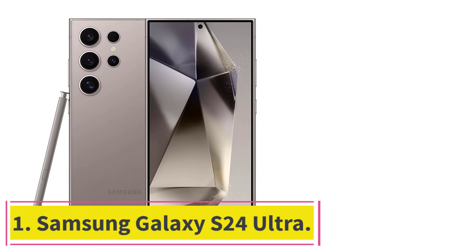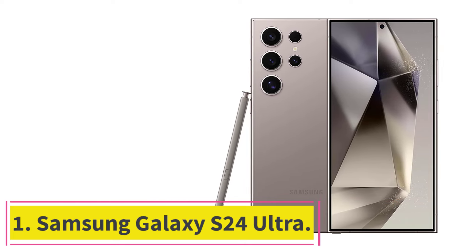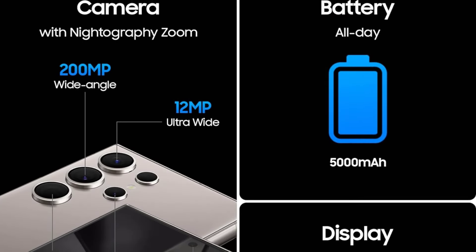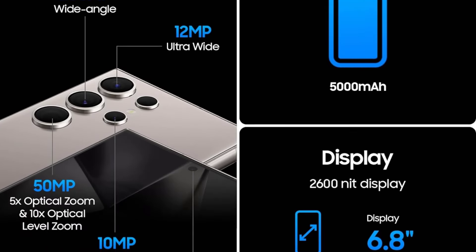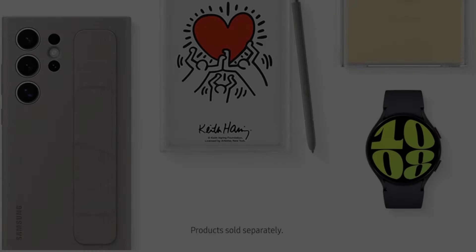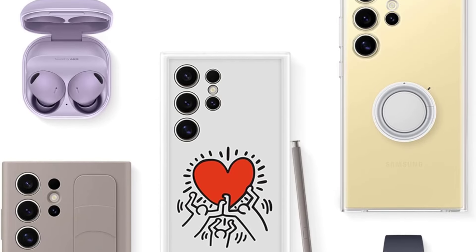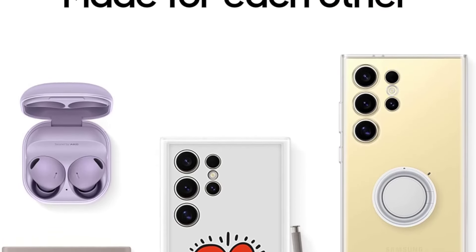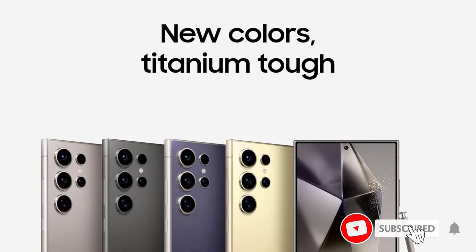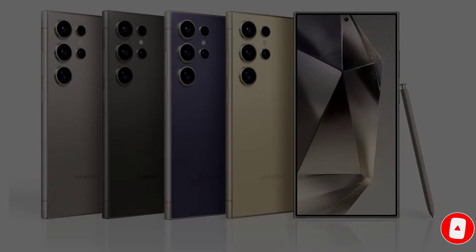Starting at number 1: the Samsung Galaxy S24 Ultra. The Samsung Galaxy S24 Ultra is a formidable contender in the 2024 smartphone arena, boasting enhancements across the board from its predecessor. With its overclocked Qualcomm Snapdragon 8 Gen 3 chipset, improved display, chassis refinements, and upgraded camera system, the S24 Ultra positions itself as a versatile flagship catering to diverse user needs, from gaming to photography and productivity.